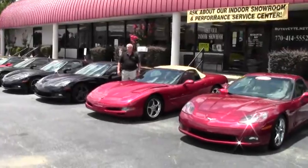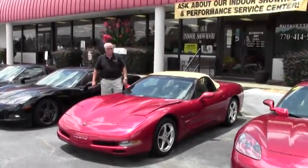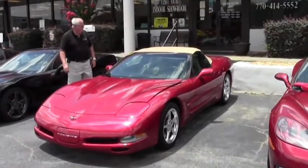Hello folks, welcome to Buy A Vet. My name is Rick Engel. Today I'm going to show you this 2004 1SB Corvette convertible.